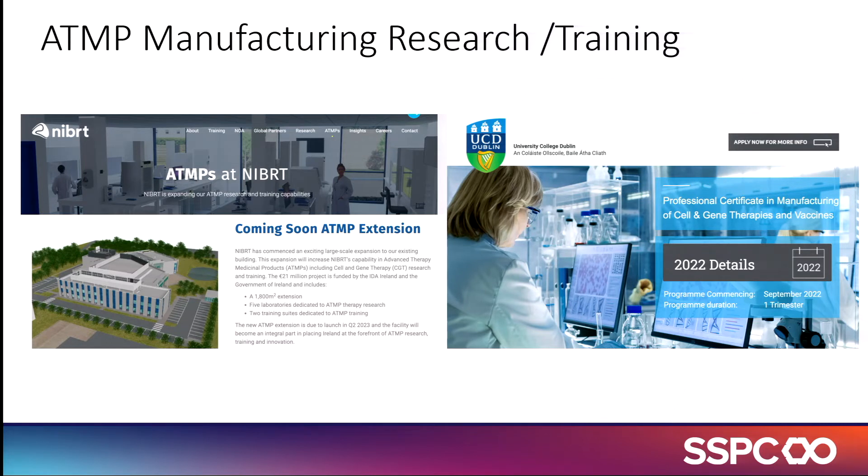This is currently computer generated — it should be real next year, hopefully. The groundbreaking ceremony is in September. In addition, Jessica Whelan, who has been quite busy since joining the centre, has developed a professional certificate in cell and gene therapy and vaccine manufacturing recently.